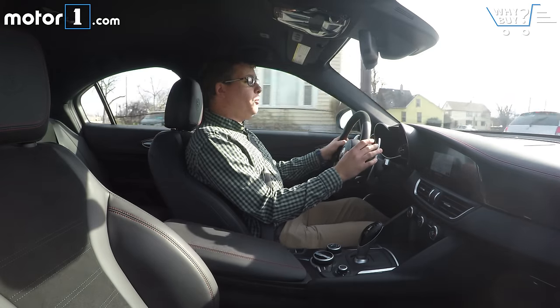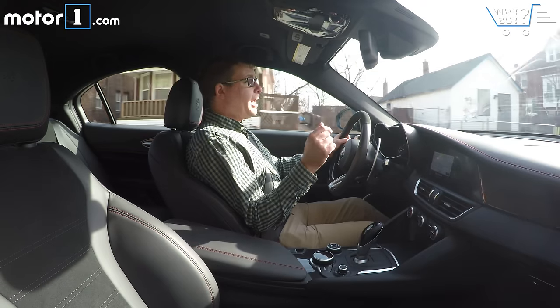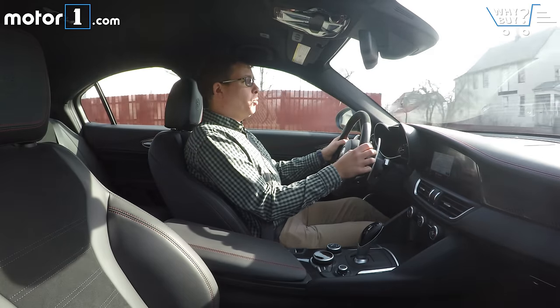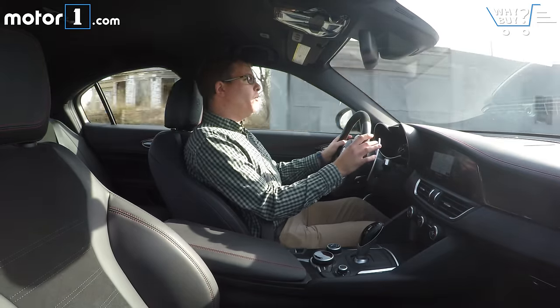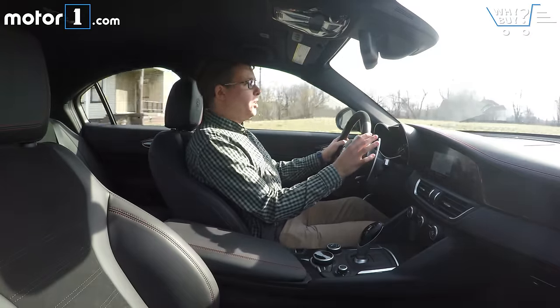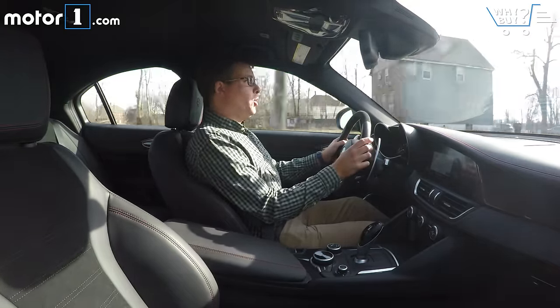If you liked this Y-Buy video as much as I like this Alfa Romeo, be sure to scroll down and click the like button. Leave a comment letting us know what you thought, or if there are any other cars you want us to review on future Y-Buys. Be sure to subscribe to our YouTube channel so you can get all of our Y-Buy videos — we've got a new one every single Thursday. You can follow us on Facebook, Twitter, and Instagram, as well as at MotorOne.com.